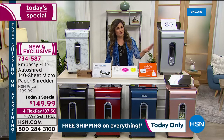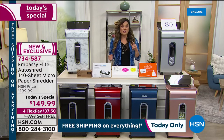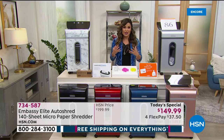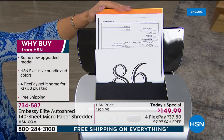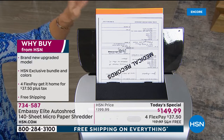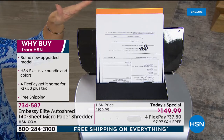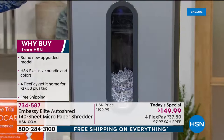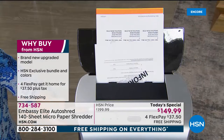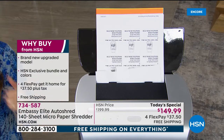What makes this version different? It's the strongest one we've ever offered — it's got the most power. You can actually shred up to 140 sheets of paper in the auto feeder. You stack them up, load them in, and one by one it will shred them for you. At the same time, you can shred in the front just like you normally would, up to 10 sheets at a time. So it's got more power and it does more work.